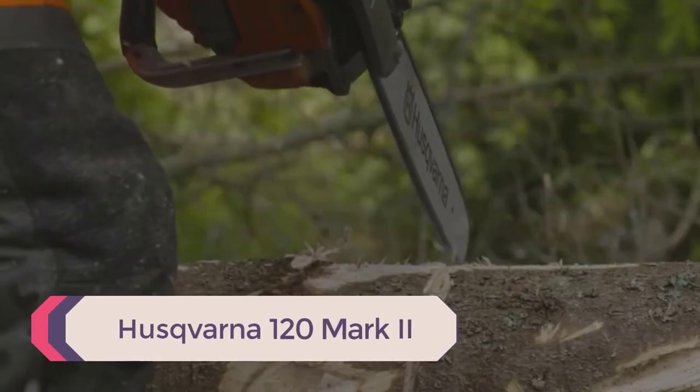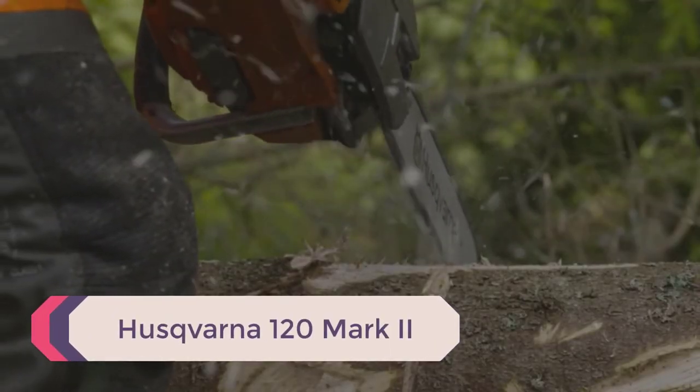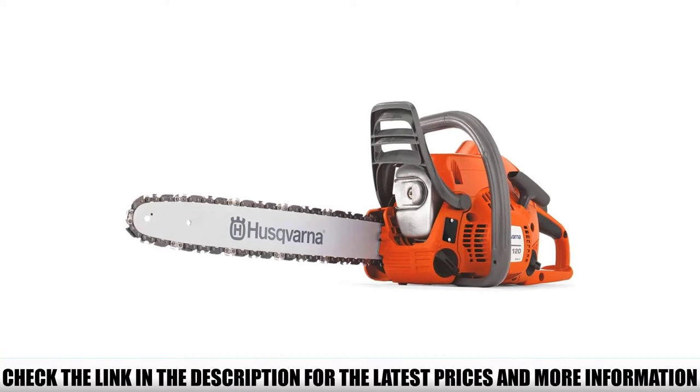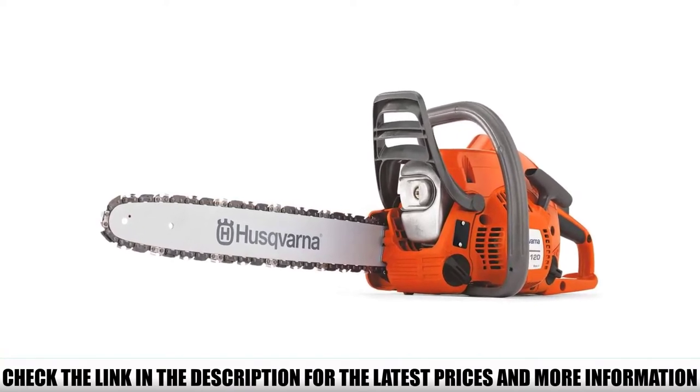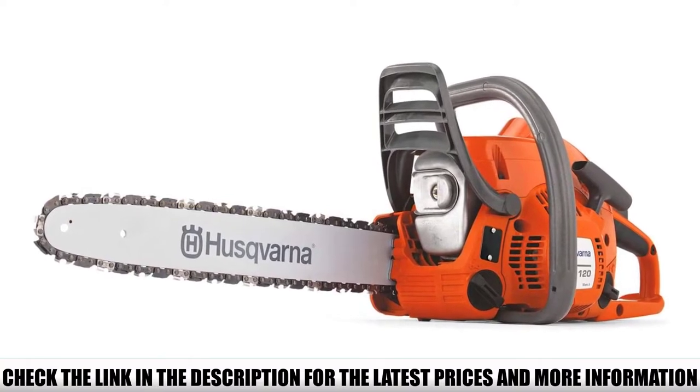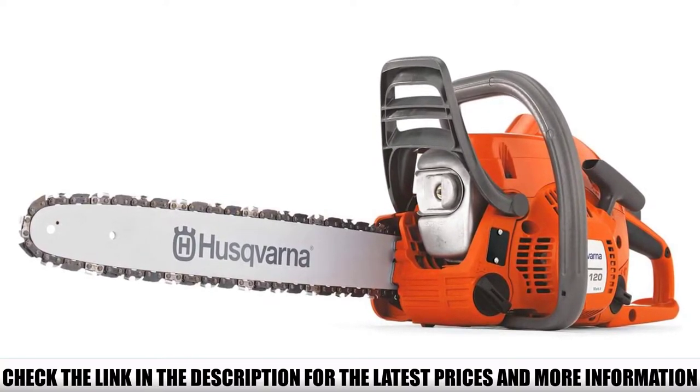Number 5: Husqvarna 120 Mark II. The Husqvarna Mark II is one of the best chainsaws for home use, providing ample power and performance. The chainsaw is designed for casual use and is equipped with advanced technology which allows it to start up easily. It comes in a lightweight and compact design, equipped with ergonomic and comfortable handles.